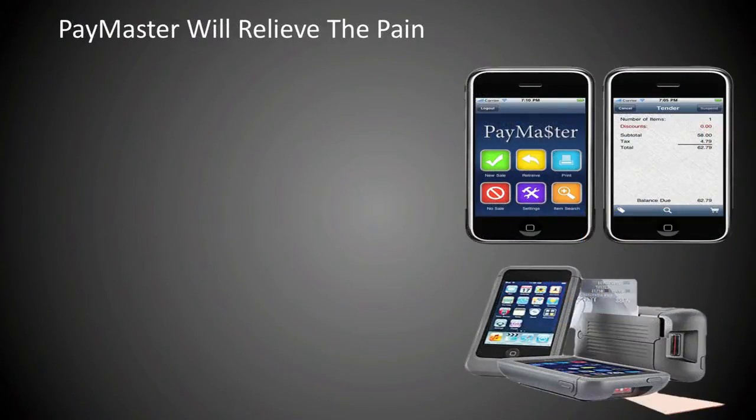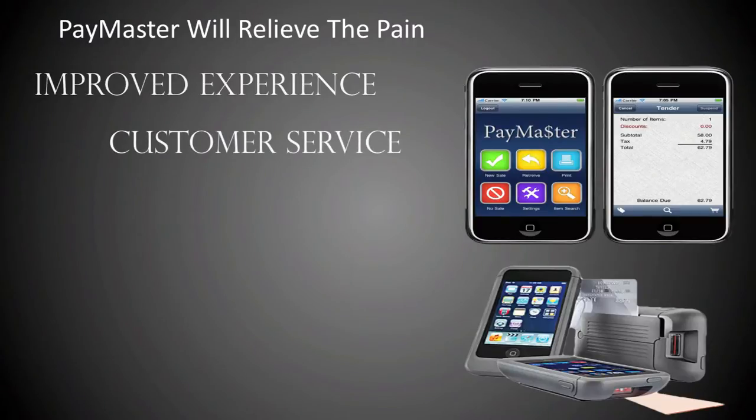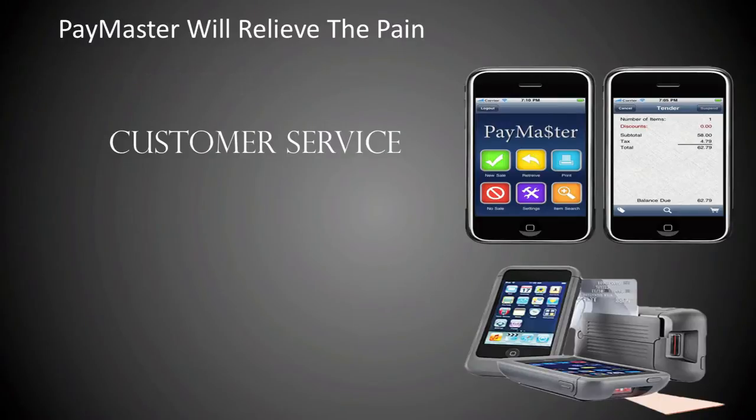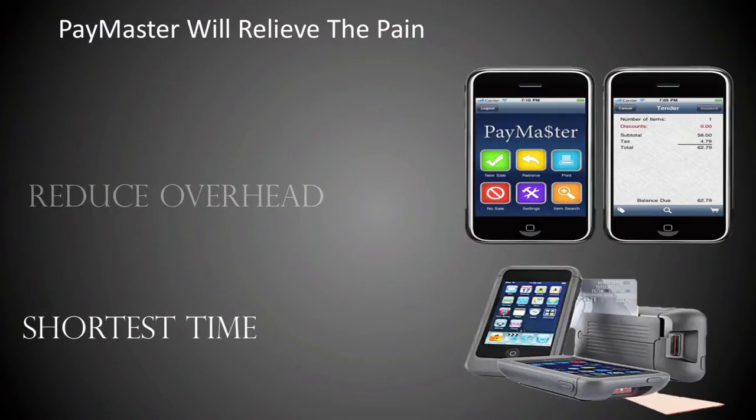Paymaster will relieve the retailer's pain and greatly improve the guest's shopping experience by affording the retailer the ability to finally offer superior customer service and convenience at an affordable price. Paymaster will reduce store overhead and has the best return on investment in the shortest amount of time — 8 to 12 months instead of 12 to 18.